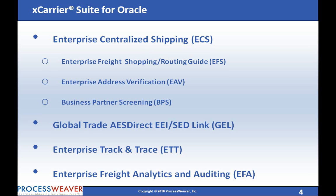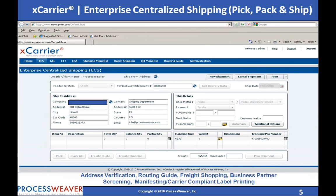Global Trade AES Direct EEI SED Link, Enterprise Track and Trace, and Enterprise Freight Analytics and Auditing. Let's have a closer look at ProcessWeaver's X-Carrier suite of solutions.